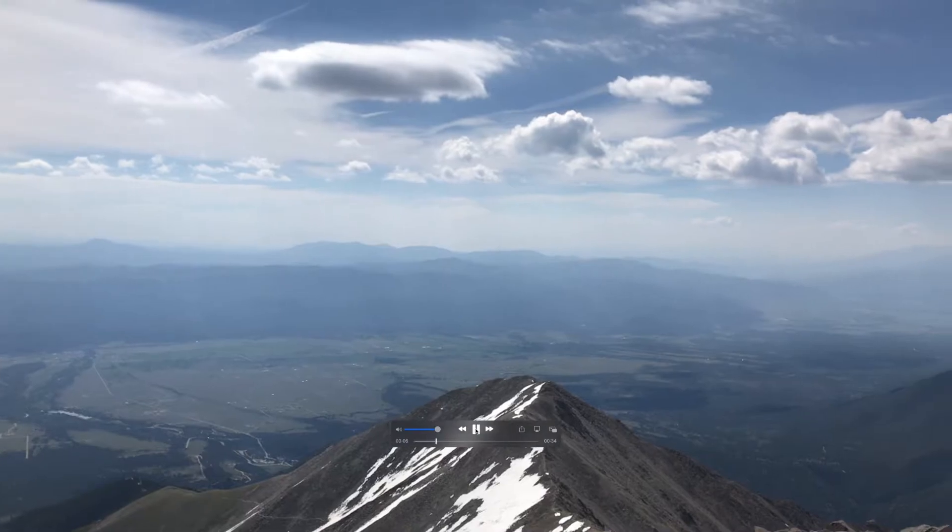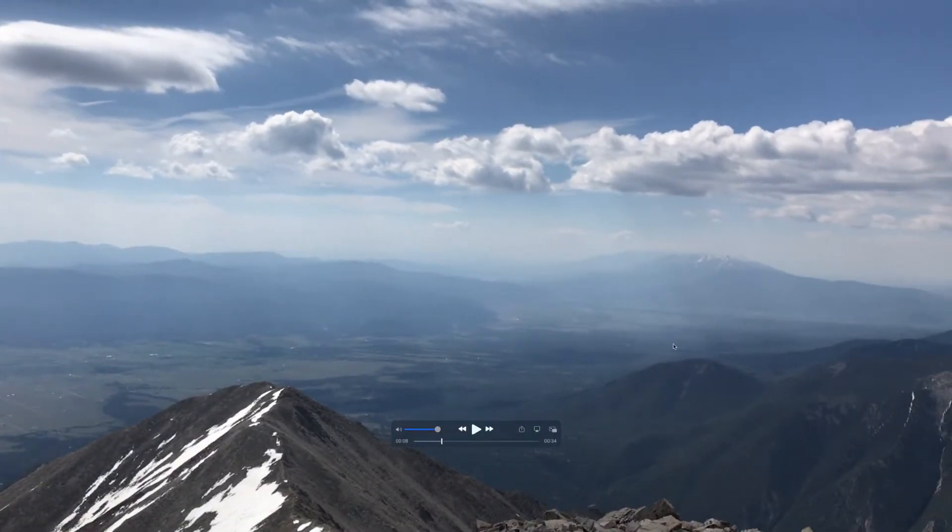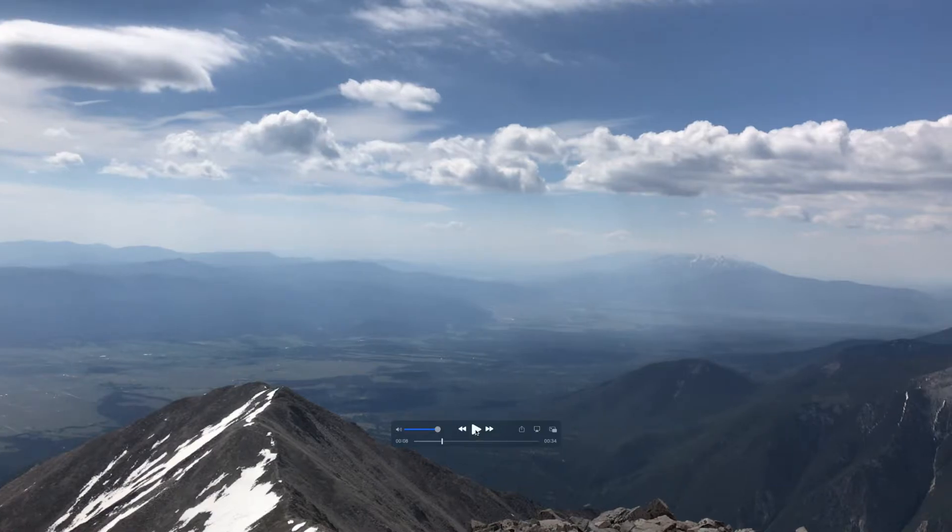We're going to come down towards the south now. Salida, Colorado — another great mountain town down here in this valley. Lots of cool stuff to check out there, especially if you like whitewater rafting and other things.